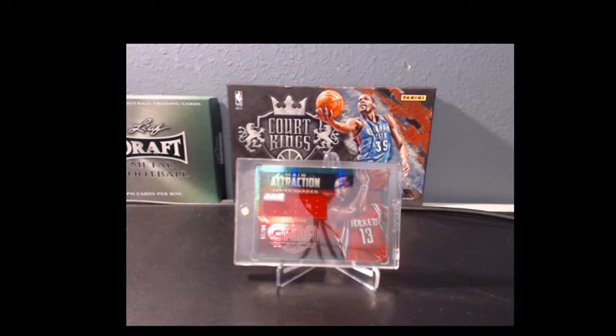All right guys, welcome to LoneStarBoxBreaks.com. Tonight we're doing our Pick-A-Pack giveaway for the week of August the 2nd.